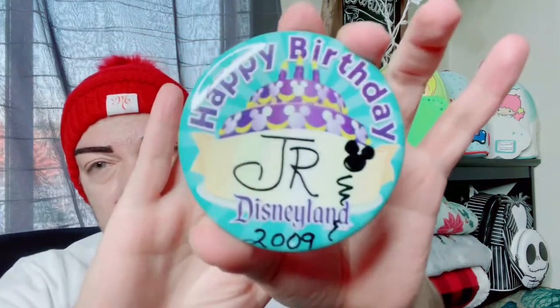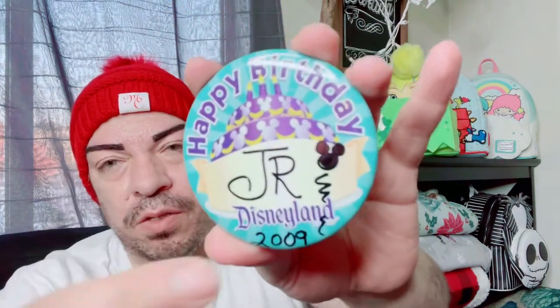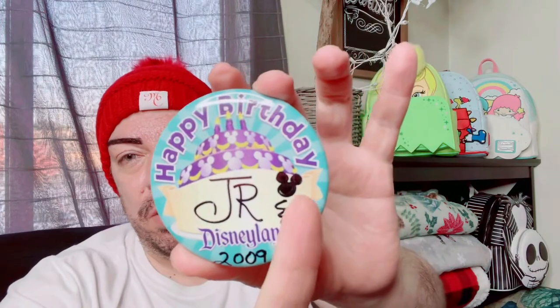Back in 2009 it was my birthday and I went to Disneyland, so this was the button I got. They drew 'Junior' on it — everyone just called me Junior back in the day. I know most of you know me as Dialing or Elijah, but growing up I was Junior. A cute little Mickey Mouse balloon that they drew for me. So that was that.